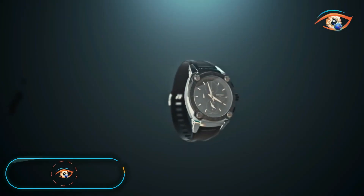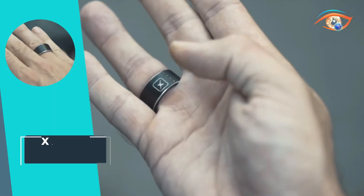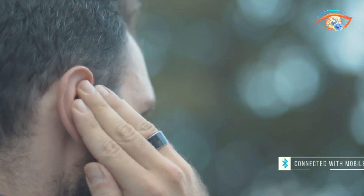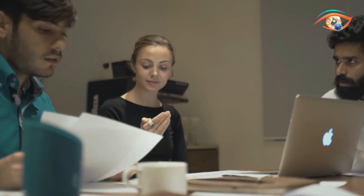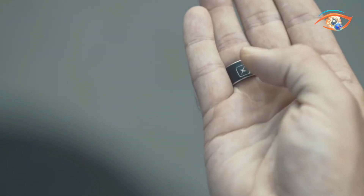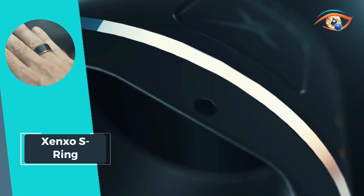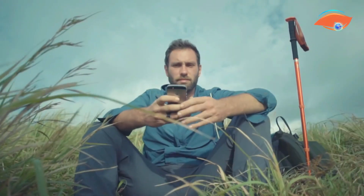Introducing the Zeng So S Ring, a groundbreaking leap in smart wearables, redefining convenience in a compact form. Dubbed the world's smartest smart wearable, this ring offers Bluetooth calls, data storage, music control, NFC payments, and more, all seamlessly packed into one sleek accessory. Its multifunctionality extends to storing important files and even reminding you if you forget your phone. With a storage capacity of 4 GB and a remarkable battery standby of up to 5 days, the Zeng So S Ring sets a new standard in wearable technology.